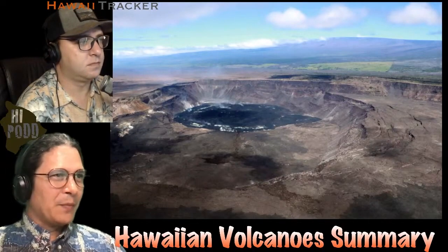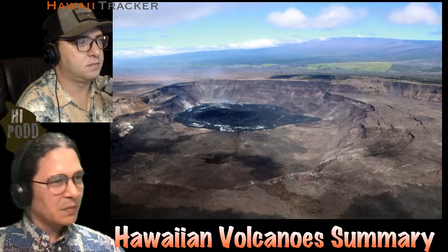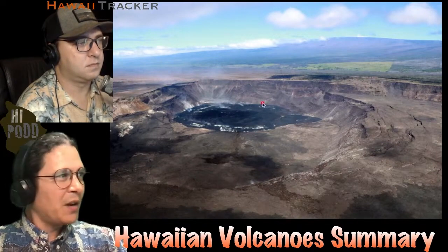This week's Hawaiian Volcano Summary features an image of Kilauea taken this past week. Clear summit conditions with a little bit of vog coming off of this hardened crater floor right in here.